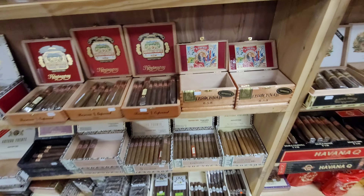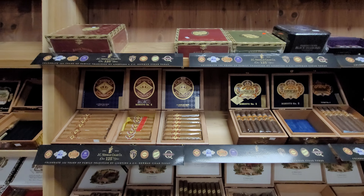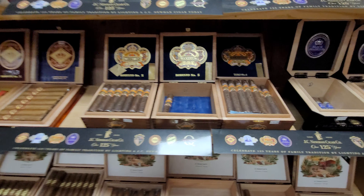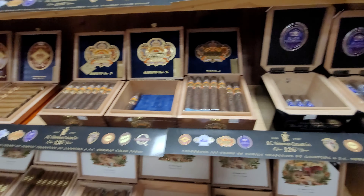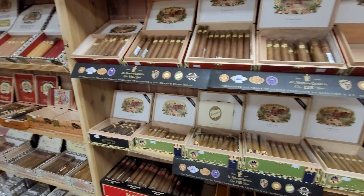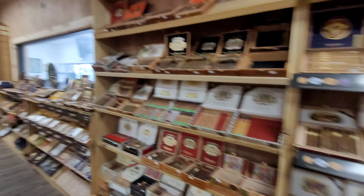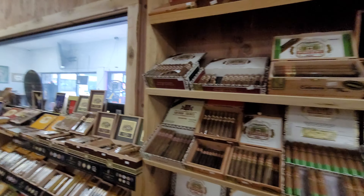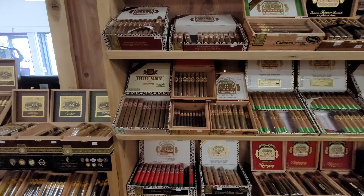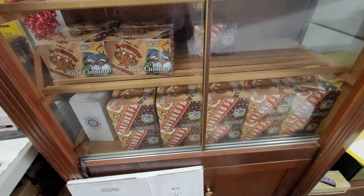The 858 model, and then some of the higher end from JC Newman are the Diamond Crown Maximus, the Black Diamond which I really like, and they've got a pretty decent line of Burkhouse. But really what I want to do is show you a couple of special editions here. Before I do that, he's even got Fuente coffee.